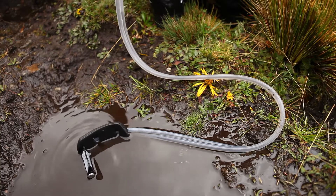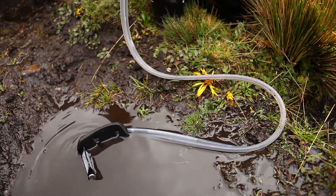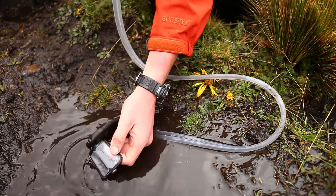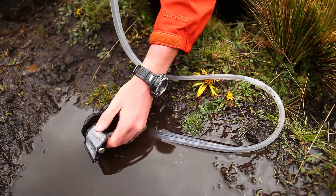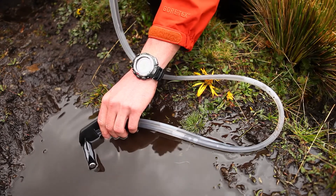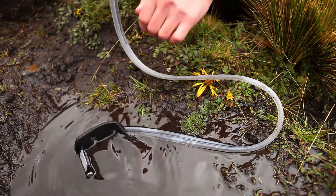Another cool thing about the pre-filter is that it doesn't have to be all the way underwater to work. Once this bag becomes wet it doesn't allow air to come through, so all you have to do is have a portion of it underwater and it'll actually draw — so you can pull from bad sources like this that are very shallow.